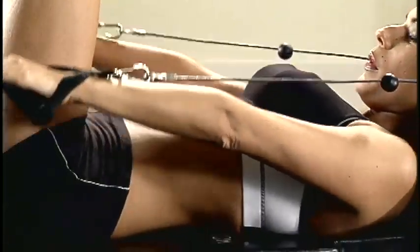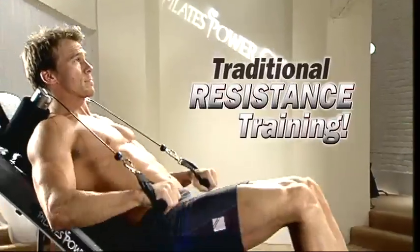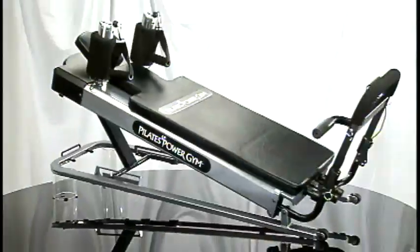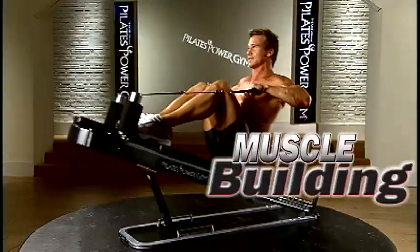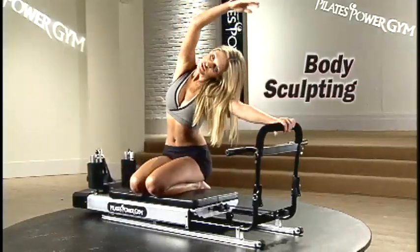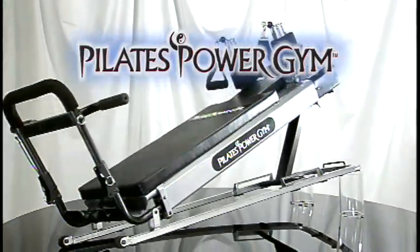It's a fitness revolution. It's the new merger of traditional resistance training with Hollywood's hottest Pilates body sculpting. It's two, two, two systems in one. Now you can have it all. The muscle building power workout that men want and the body sculpting fat reducing Pilates workout that she wants. The all in one amazing machine. Introducing the Pilates Power Gym.